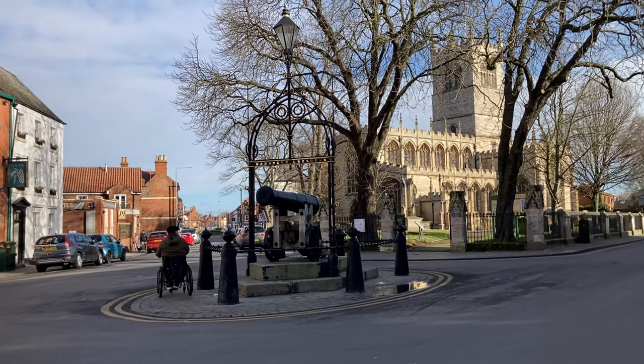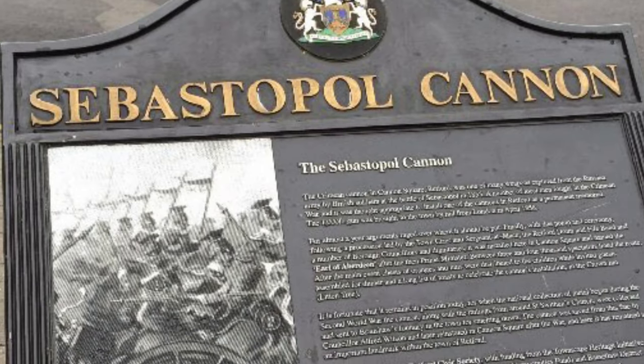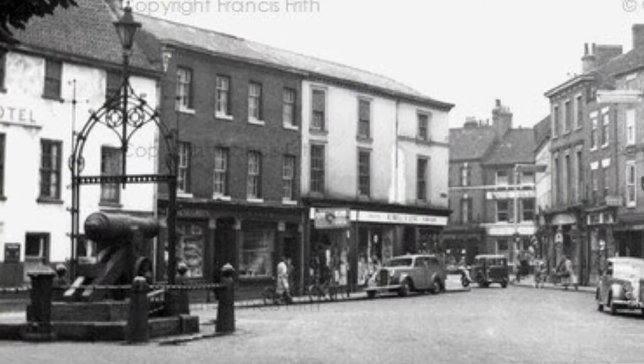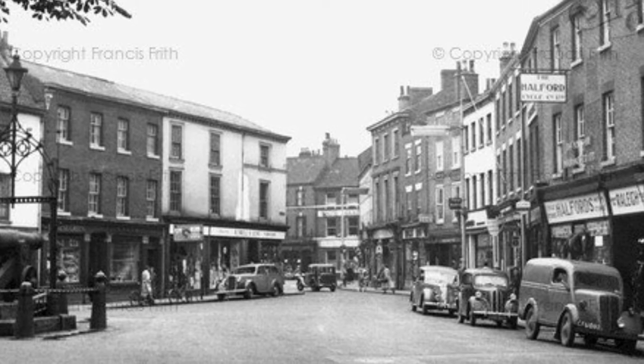This is the Sebastopol Cannon outside St Swithin's Church. It was captured during the Crimean War in 1855, along with 200 other cannons. They were brought back to the UK and sold off to raise money for the families of the many soldiers that perished — a lot of them from the cold.